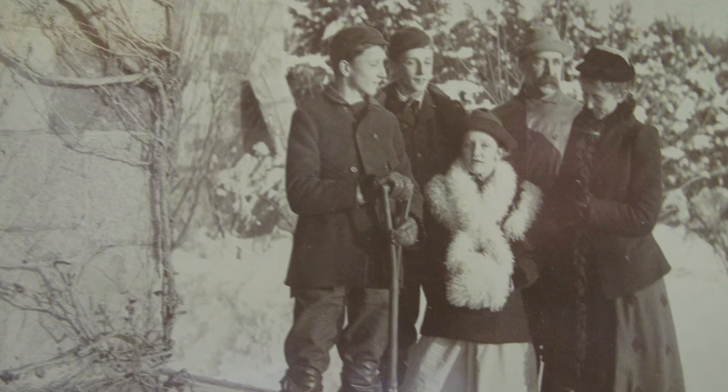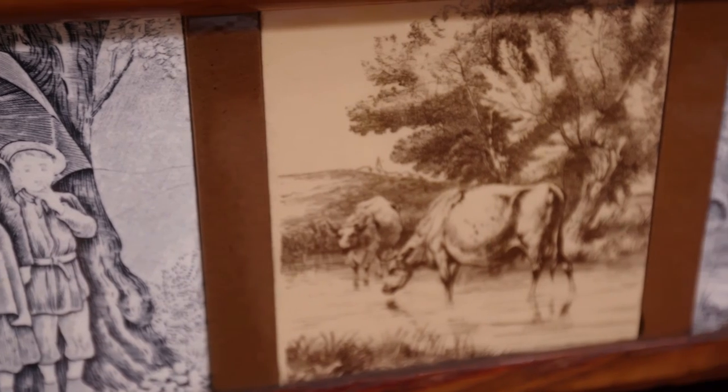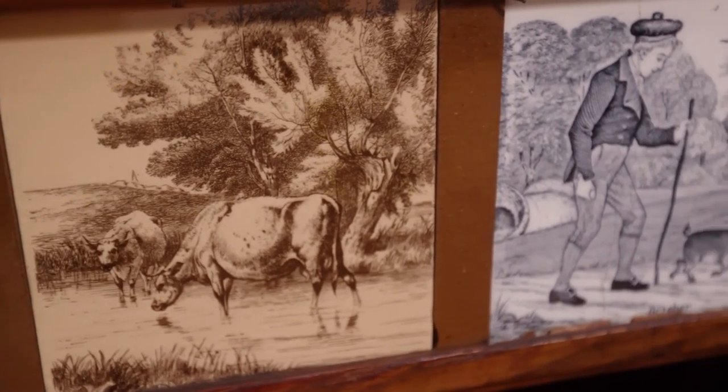While this was a country estate for a wealthy New England family, W.E.C. Eustace, who was the patriarch of the family, also wanted it to be a working farm as well.